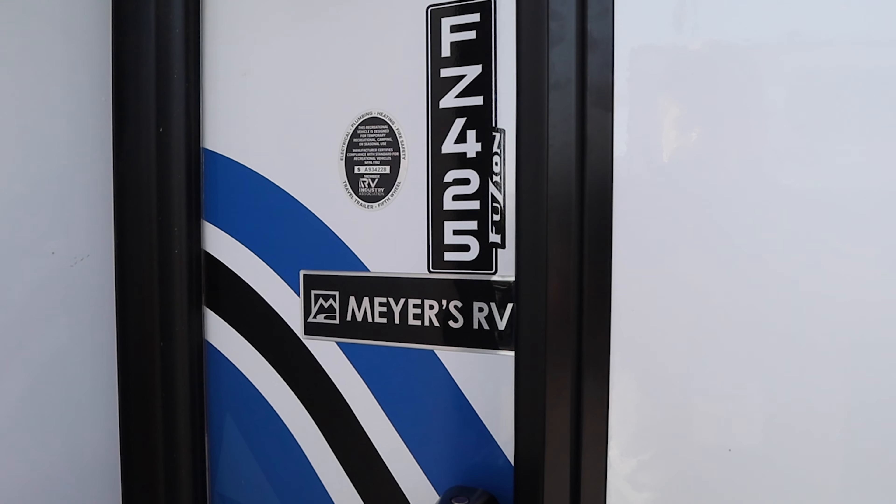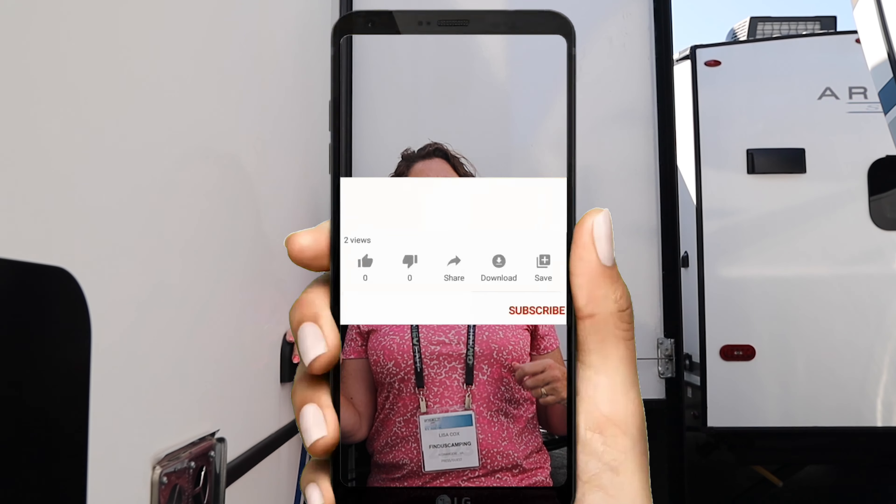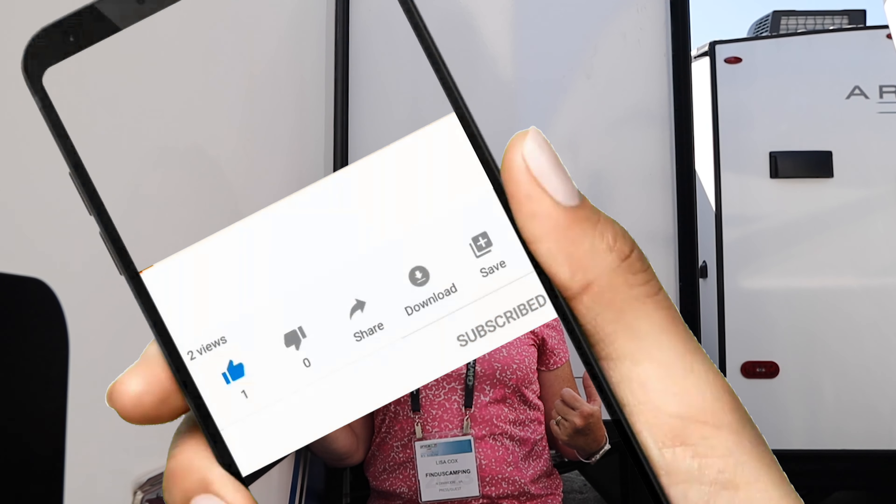Today we want to take you on a walkthrough of the newest Keystone Fuzion floor plan. It is the 425, and we have been working with Fuzion for a couple of years now trying to come out with a new floor plan, and this is finally it. This is the prototype we're going to walk you through, so there are still some changes going on, but we just want you guys to get a sneak peek of what we've been working on. Let's go check it out.